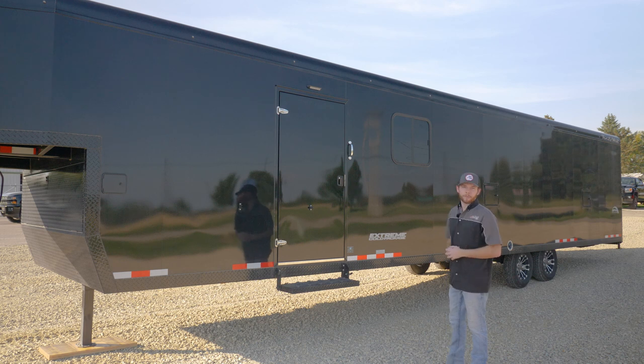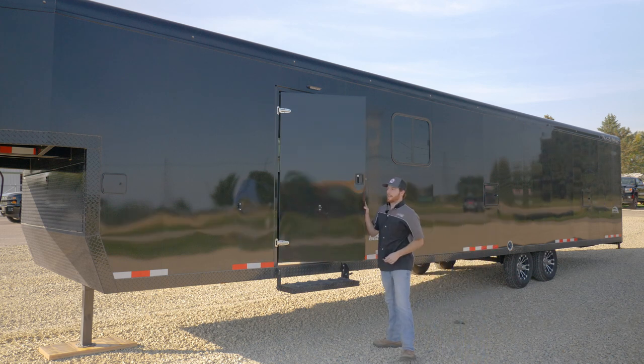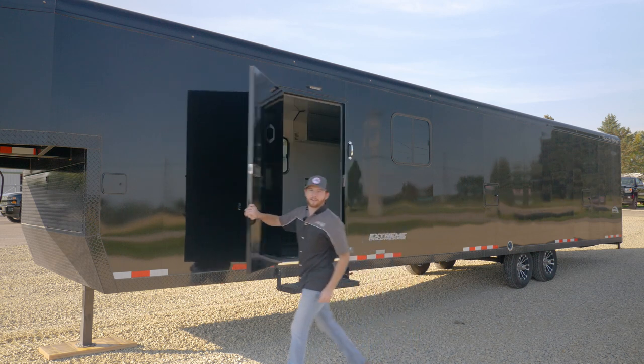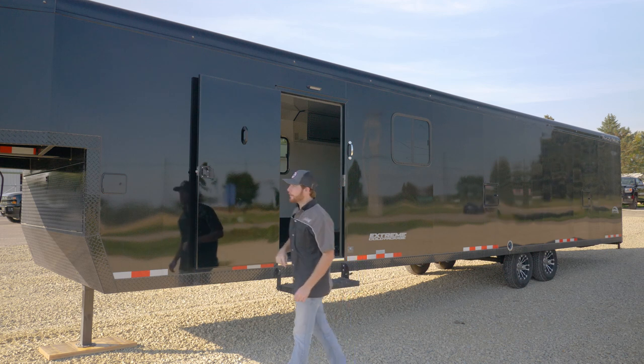This is a color-matched all-black trailer, which gives it a really nice look pulling behind your truck. All the doors have locking RV-style latches — they come open and clip right into the side of the trailer.